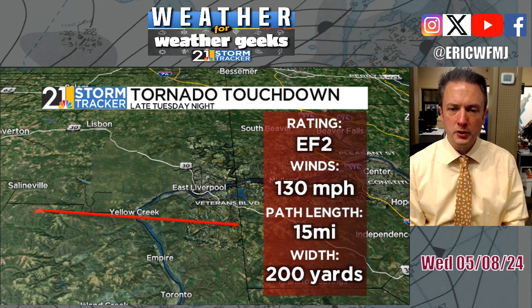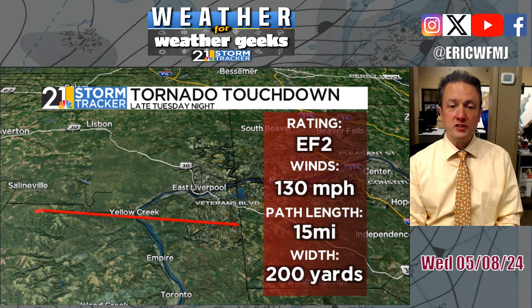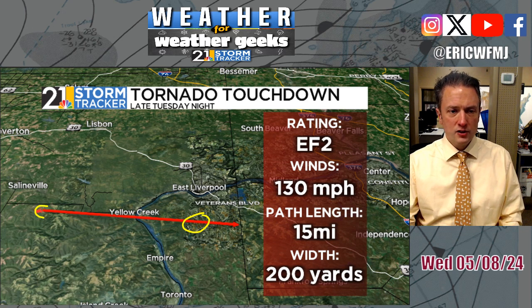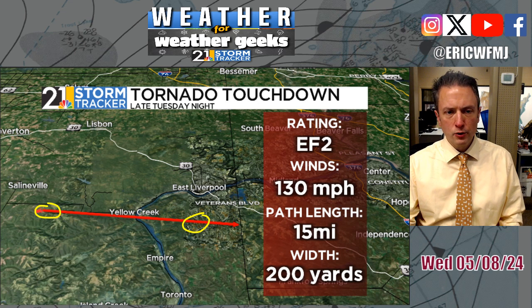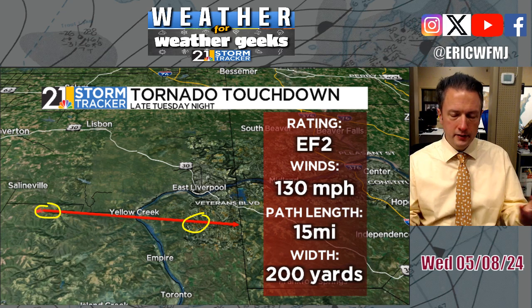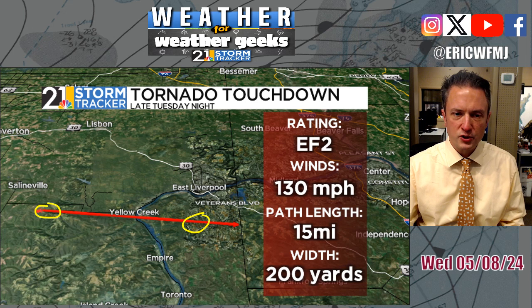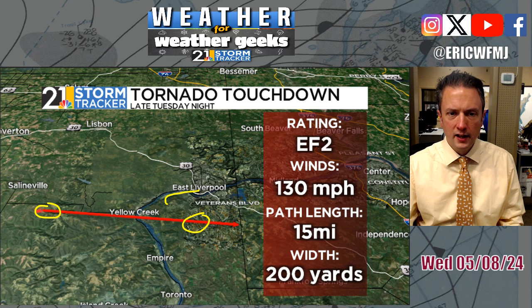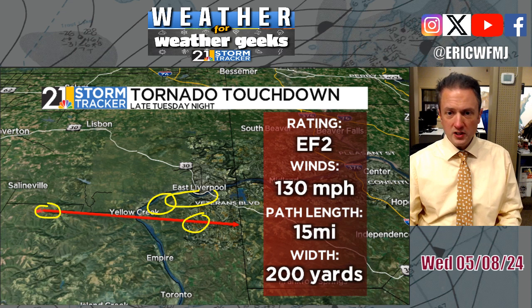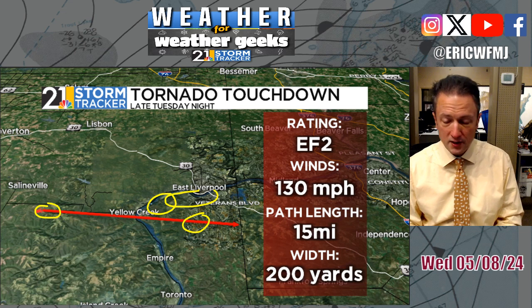Here's the exact track. They just completed the survey late this afternoon and found EF2 damage, especially in Hancock County in central parts of West Virginia. This started just south and east of Seleneville, went through Irondale, and then moved across the river into the panhandle of West Virginia — just missing Chester and Newell, and just missing Mountaineer Racino to the south. It was on the ground for 15 miles with a width of 200 yards — a very impressive tornado.